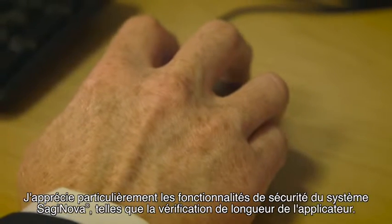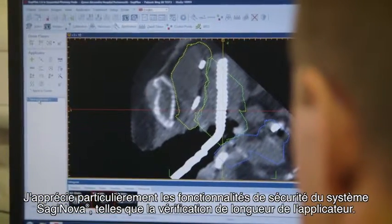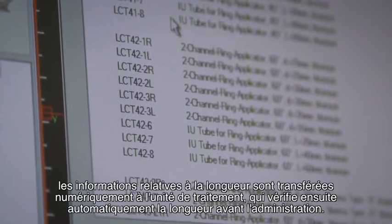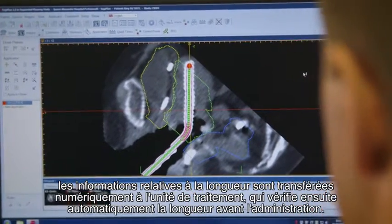I particularly like the safety features of the Saginova system, such as the applicator length verification. By selecting an applicator in the Sagiplan treatment planning system, length information is digitally transferred to the treatment unit, which then verifies the length automatically prior to treatment.